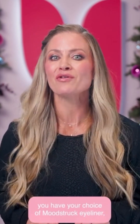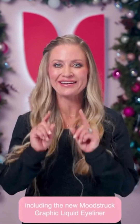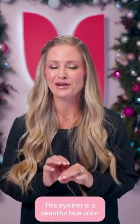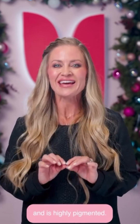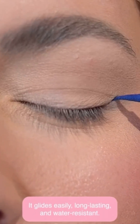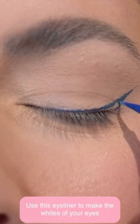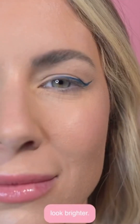To go with the Moodstruck Essential Palette, you have your choice of Moodstruck Eyeliner, including the new Moodstruck Graphic Liquid Eyeliner, Picturesque. This eyeliner is a beautiful blue color and is highly pigmented. It glides easily, is long-lasting, and water-resistant. Here's a beauty tip: use this eyeliner to make the whites of your eyes look brighter.